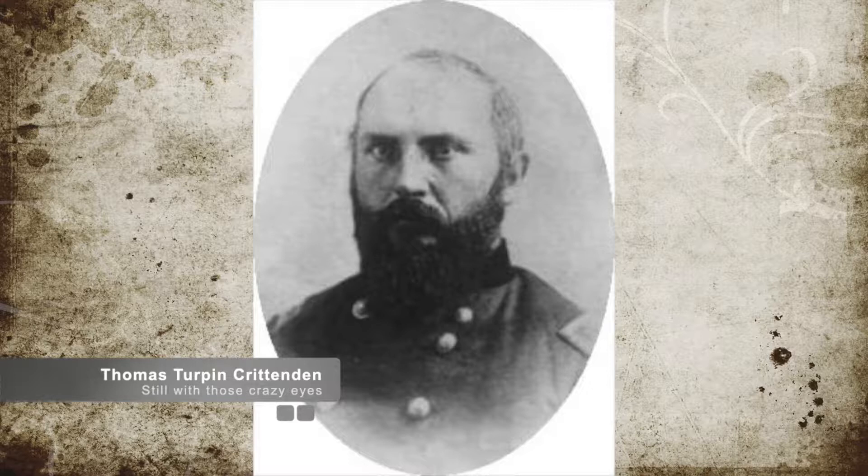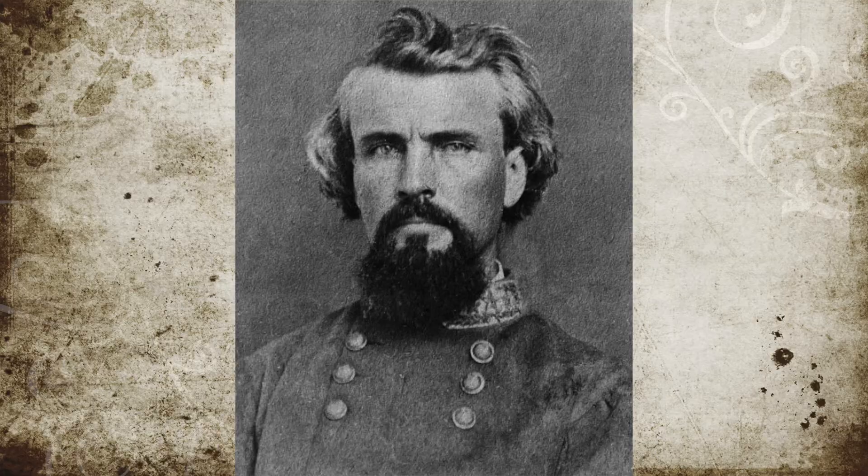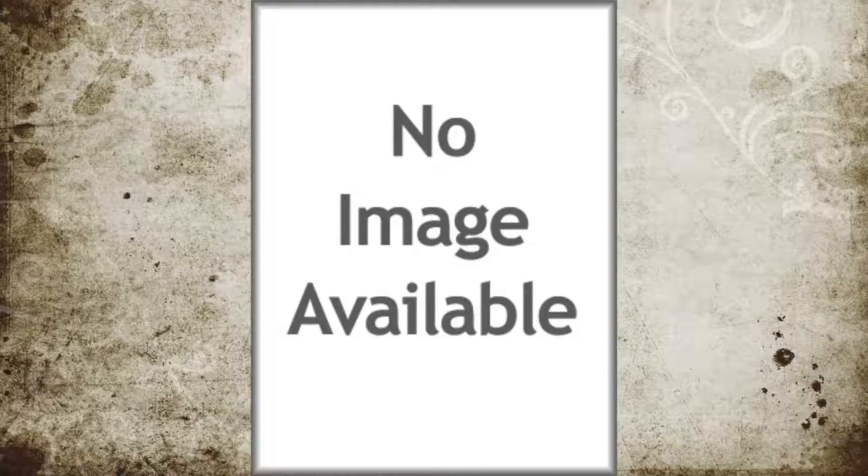Forrest commanded his cavalry to perform a surprise attack on July 13, and they were able to overrun the Union 9th Pennsylvania Cavalry Regiment's camp on Woodbury Pike, along with the Union hospital that was there. The remaining Union troops were able to form up two different groups to resist the attacks. Forrest demanded an unconditional surrender from the Union troops, which resulted in one of the Union groups surrendering immediately. The other group, under the command of U.S. Colonel Henry C. Lester,